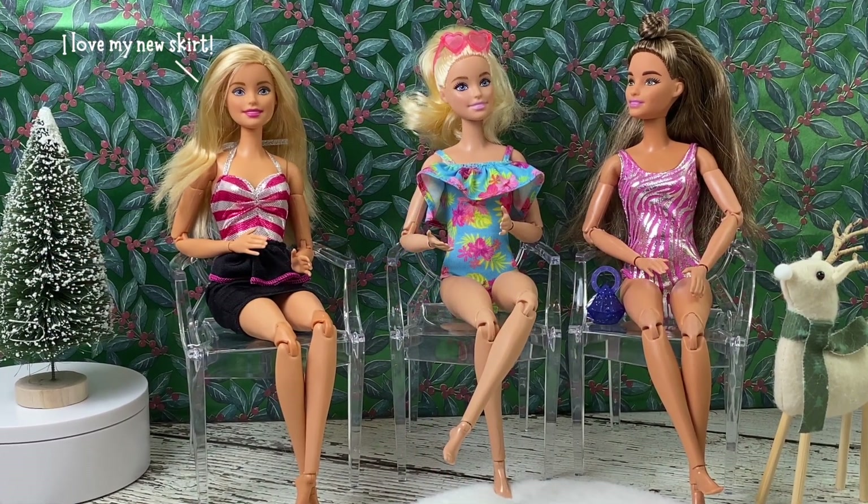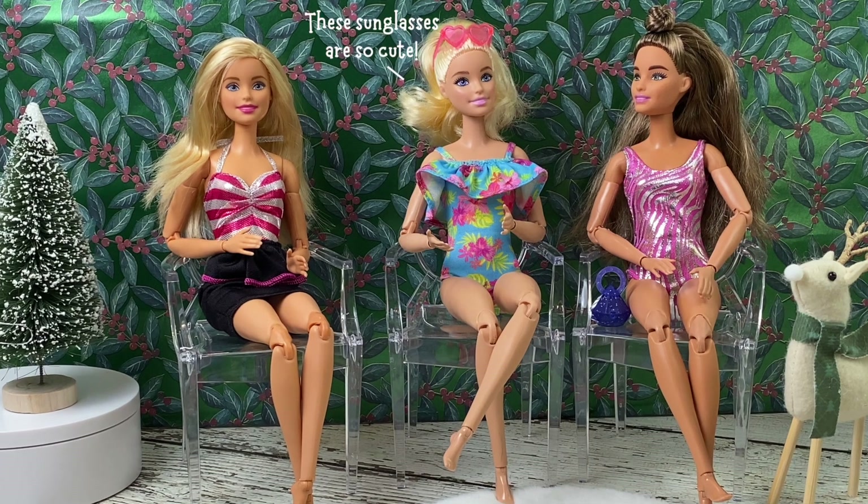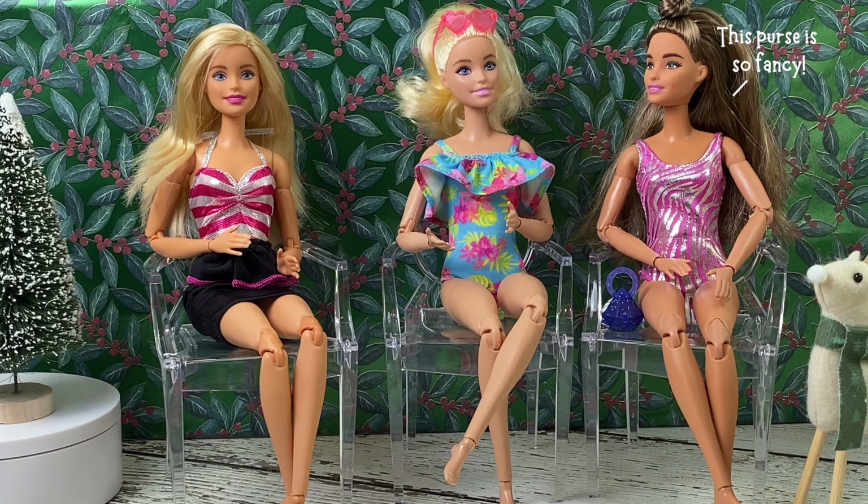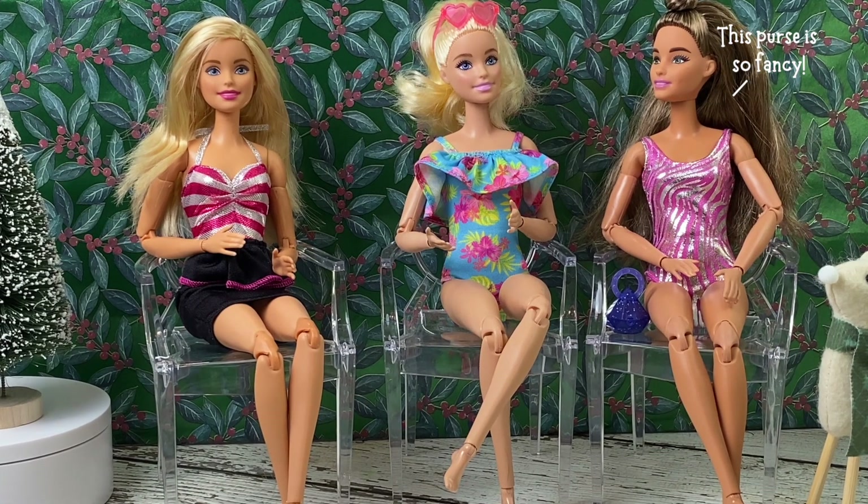Before we dive into Day 3, I want to give a huge shout out to March Payne. Go check out his channel where he is opening the Cutie Reveal Advent Calendar.